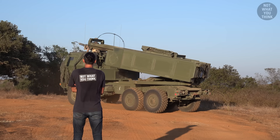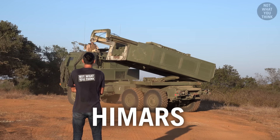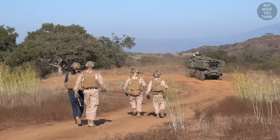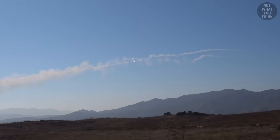Standing right in front of me is the United States Marine Corps' most advanced artillery system, known as HIMARS. I'm here today at Camp Pendleton in California, joining the Marines at 1/11 to see the ins and outs of this weapon system, and of course, shoot some rockets.